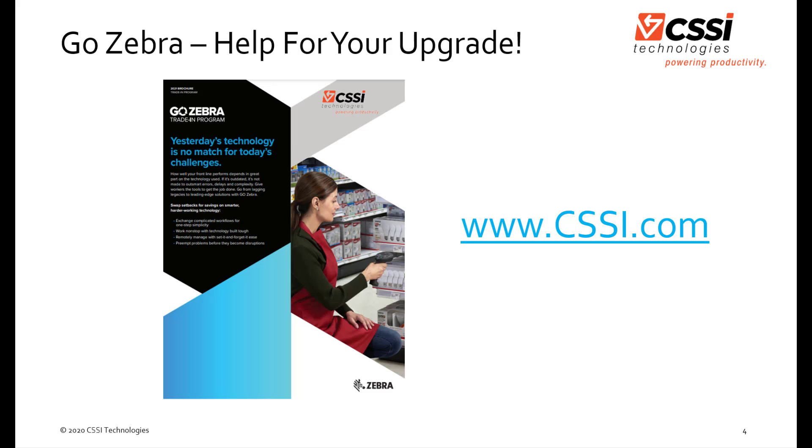Visit us at cssi.com. Hope to speak with you soon. Thank you.